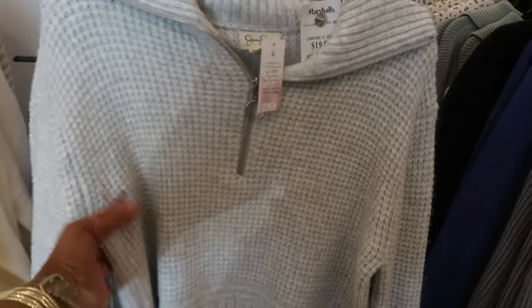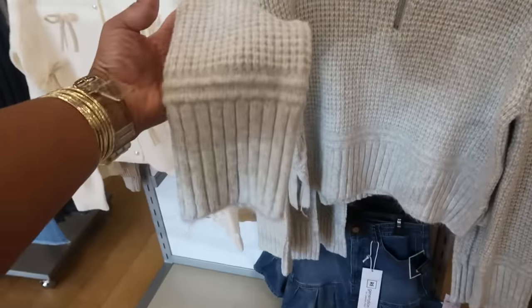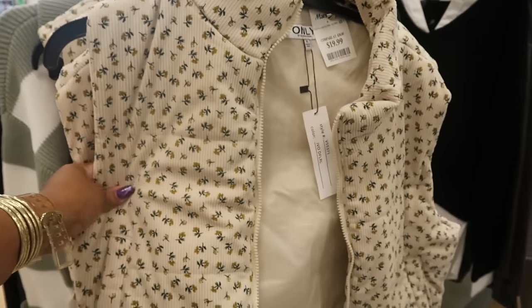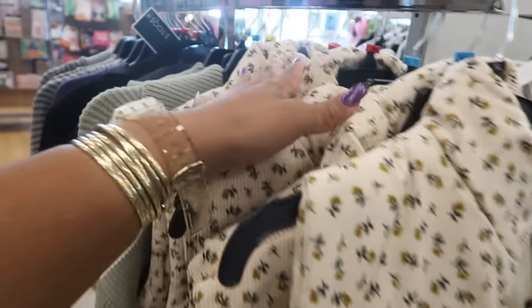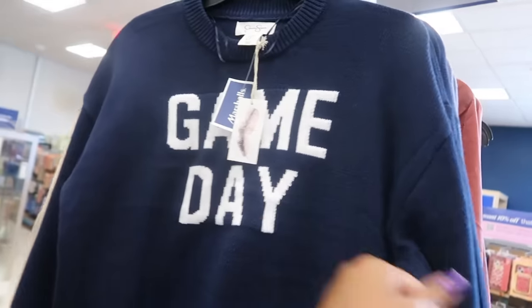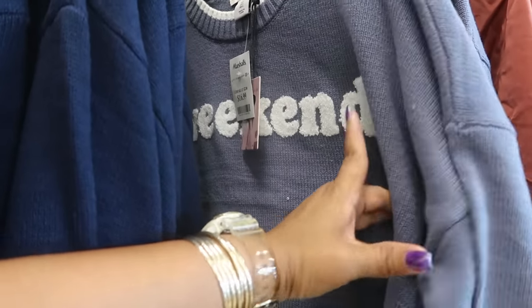Jessica Simpson, $20. This is also corduroy for $20 — I like the little flowers on there with the colors. This is an extra large. Game Day, Jessica Simpson, $17. And this one says 'Weekend' by Sincerely Jewels.